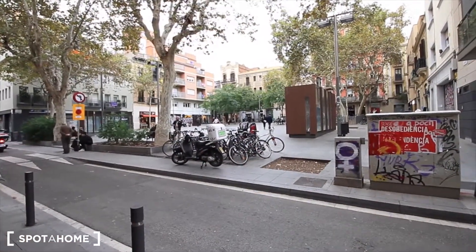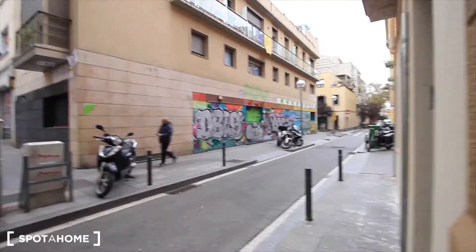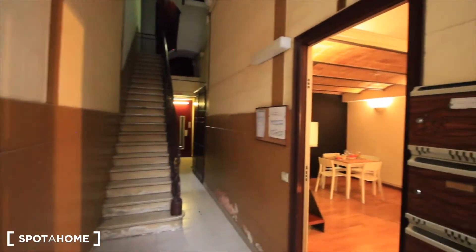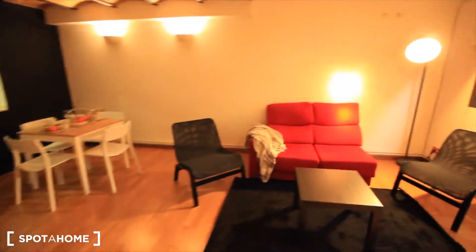Here we have the square just in front of our apartment. This is Street Or. Here's the entrance to our apartment. Here's the building, the elevator over there, but you don't need the elevator because here on the ground floor you have the entrance to the apartment.